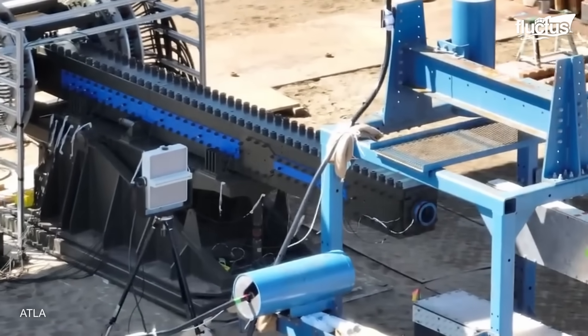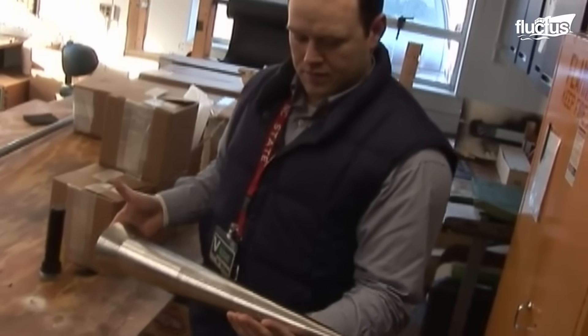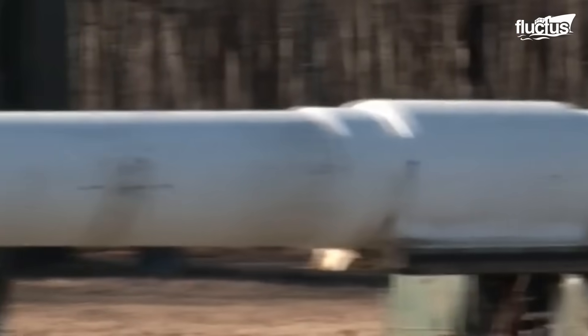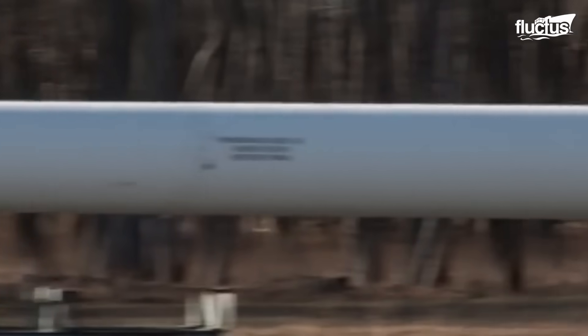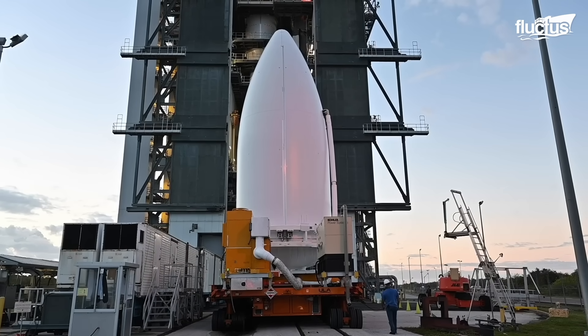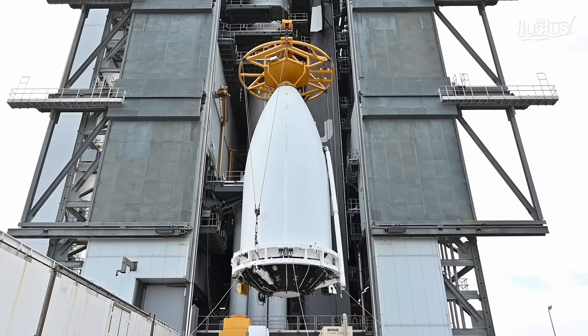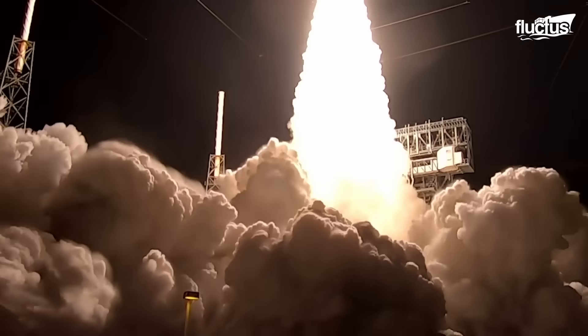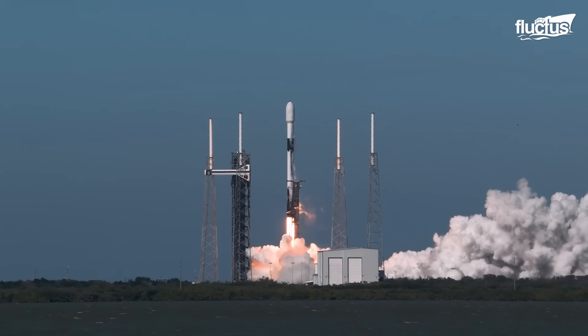Nations such as the United States, the United Kingdom, and Japan view railguns as valuable tools for long-range bombardment, missile interception, and, potentially, anti-satellite warfare. There is also growing interest in utilizing railgun technology for space-related applications, such as satellite launches.